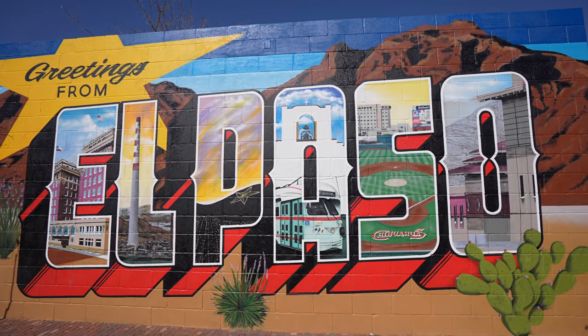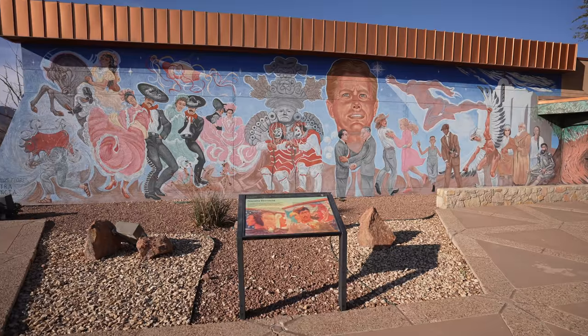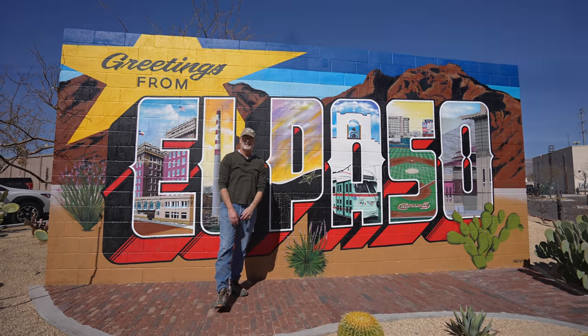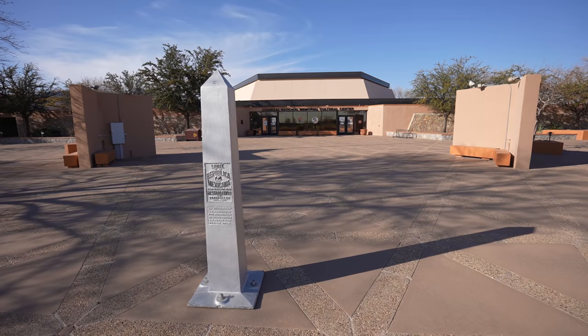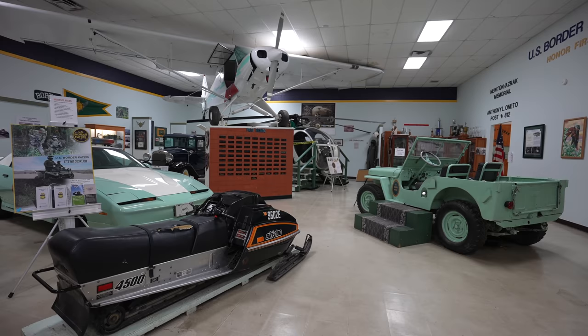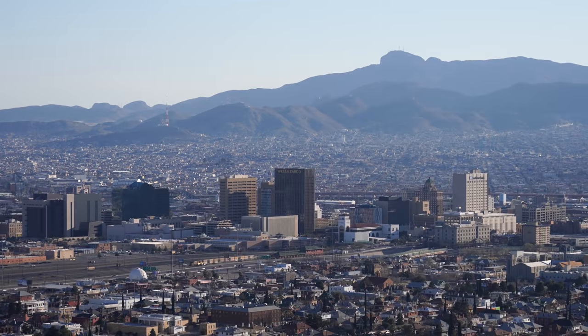Before we end this video, here are three more quick stops I didn't get a chance to spend much time at. First is the Welcome to El Paso sign — it's just a fun place to take some pictures. Next is the Chamizal National Memorial; it wasn't open when we went, but I'd love to go back and learn about the history. Lastly, there's a border patrol museum on the outside of town that you might be interested in checking out, and there's an aerial tramway that wasn't running when I was there.